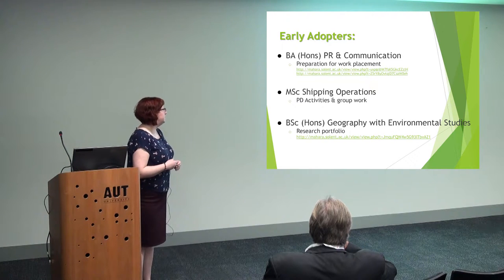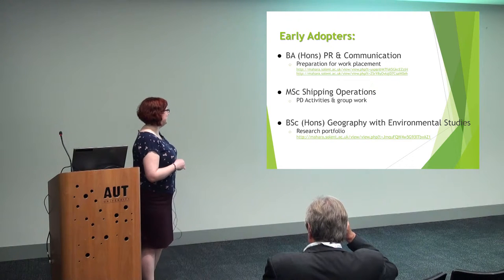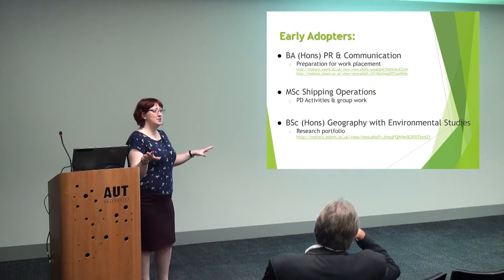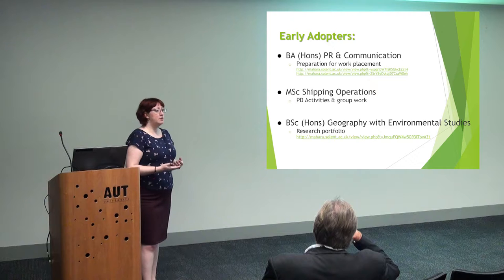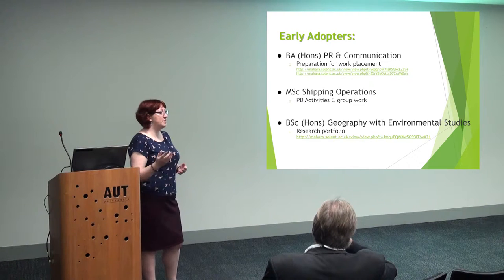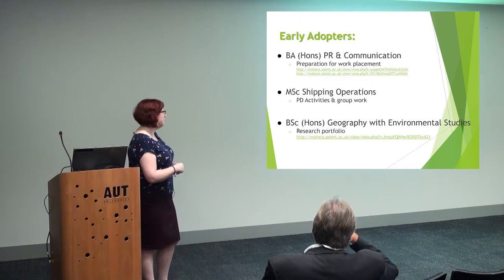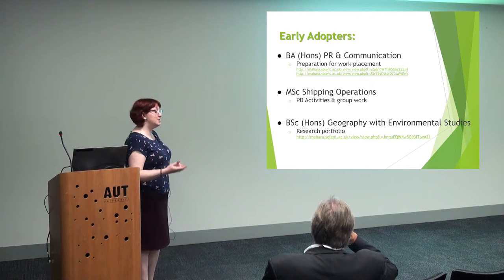Another course is the MSc in Shipping Operations. This was a surprise for me — I did not expect them to come on board at all. These are entirely sea-based students; most of the time they're on ships and the entire course is online. These students never come onto campus. If their ship's docked into Southampton, they'll pop in to see the lecturers. But most of the time they're at sea, communicating with each other via Skype or via Moodle. But they have to complete some personal development activities for which they use Mahara.